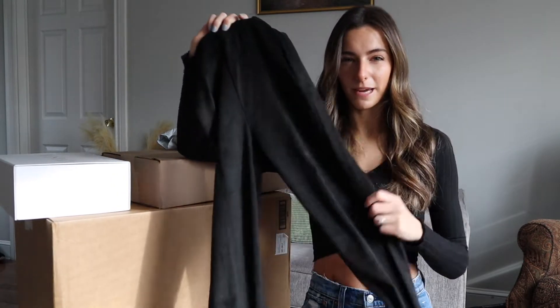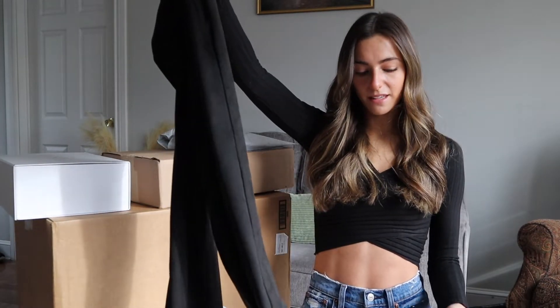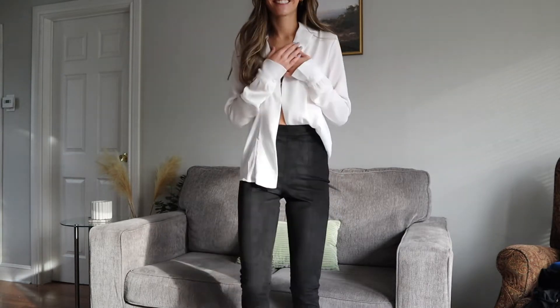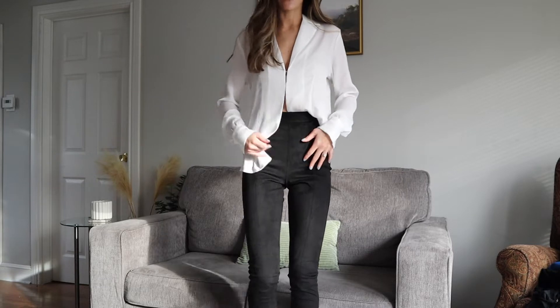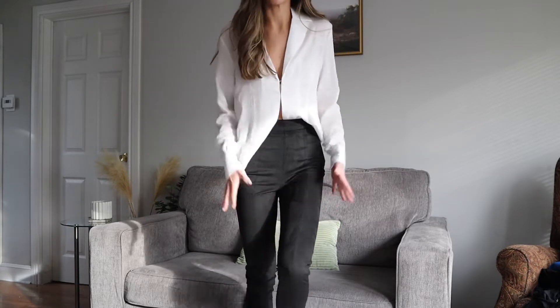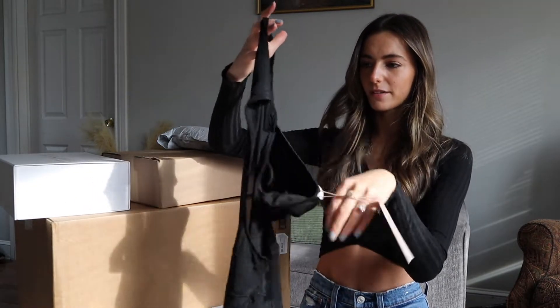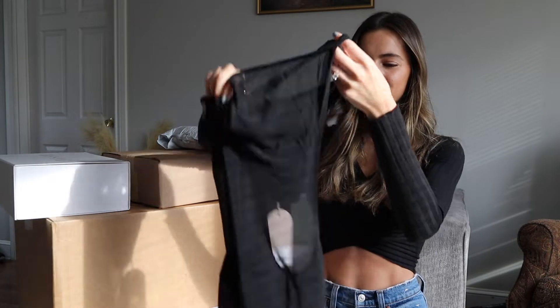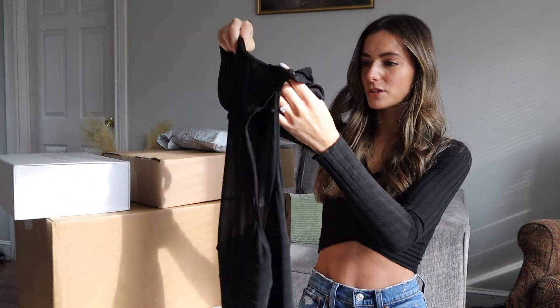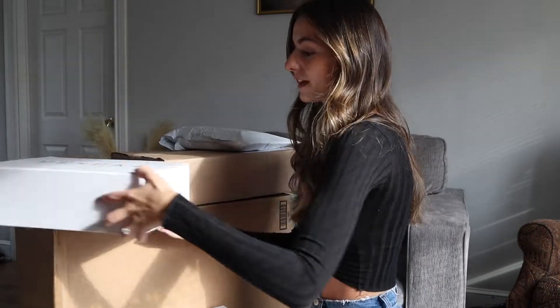I also got these black suede pants. I didn't pick these out — my rep sent them because one of the pants I picked was out of stock in my size, so she wanted me to try these. I'm not really a suede person, and I said I hate suede pants and suede leggings, but I'm in love. They are so, so comfortable — Meshki never fails. Lastly in this box is a mesh black dress. I'm not sure how it goes so we'll see in the try-on; my rep thought it would look good on me.